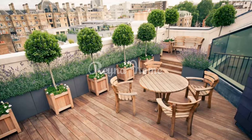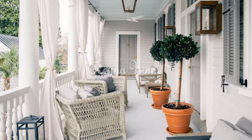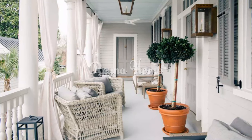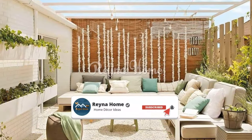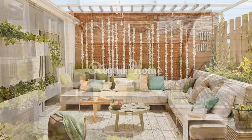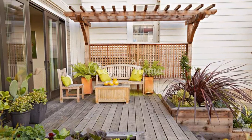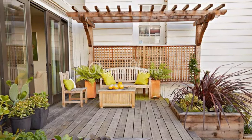You can create a boho-chic spring terrace with rattan and wicker furniture, colorful fabrics, and tassel or fringe accessories. Add some hanging planters, macramé art, or dream catchers to create a whimsical and eclectic vibe. For example, use colorful cushions and pillows, a bright chest, a blanket, and some greenery and pots on the wall.